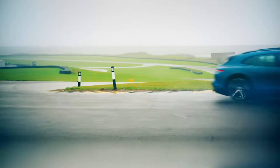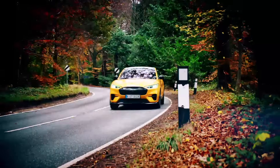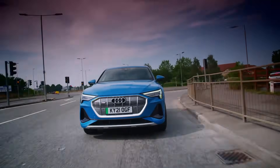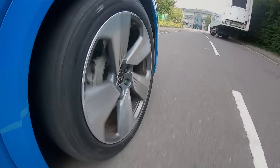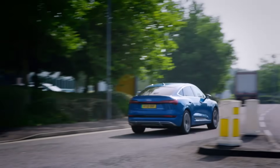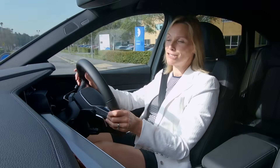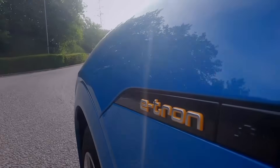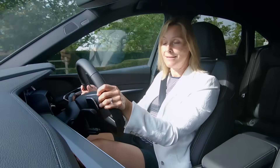By 2025, it is predicted that electric car sales will outstrip diesel and petrol ones combined. That's over a million new EVs a year. The technologically driven Tesla company was the first to see the electric light over a decade ago, and everybody else has been playing catch-up. Barely a week goes by without a new EV hitting the streets.